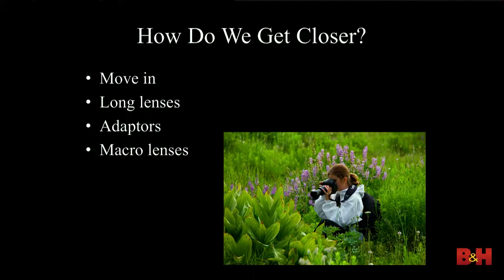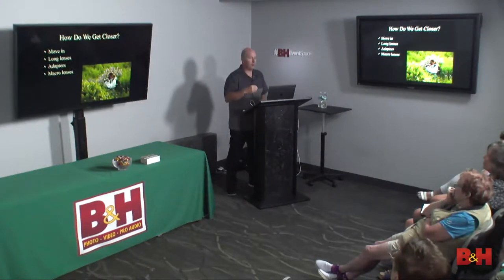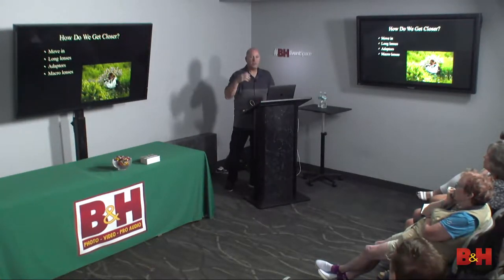How do we get closer? That photo with my daughter — she's now 20, but when she was little, she was so close. Kids are short and they look at things from a totally different perspective. They don't have the social blinders on that we develop as we get older. We came back from that shoot and she'd got all kinds of photos that I didn't get. One way to get in close is without a macro lens or a long zoom lens — just move in close.